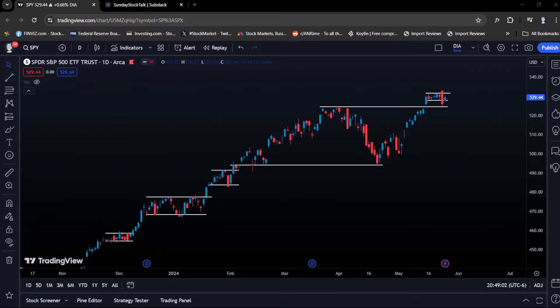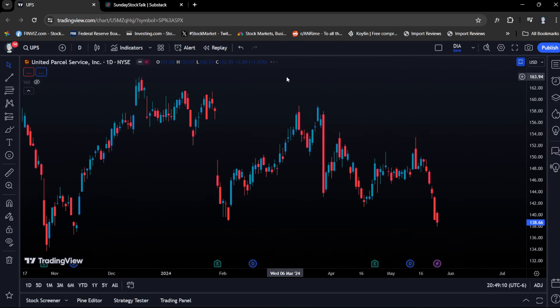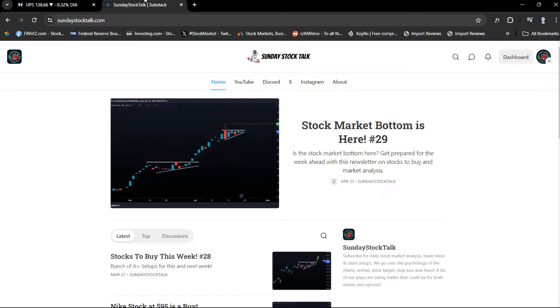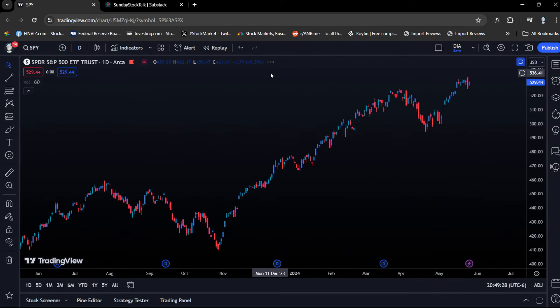Hello guys and welcome back into this video. We got a bunch of great setups that I am watching for this week — a lot of option plays as well as shares and equity plays. If you guys have not already, sundaystocktalk.com for the newsletter. I'll be dropping it tonight after I post this video. So let's get started in the market today.